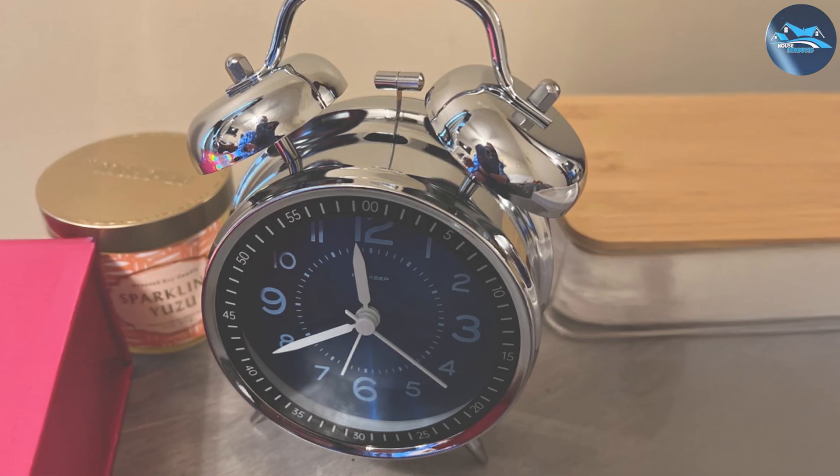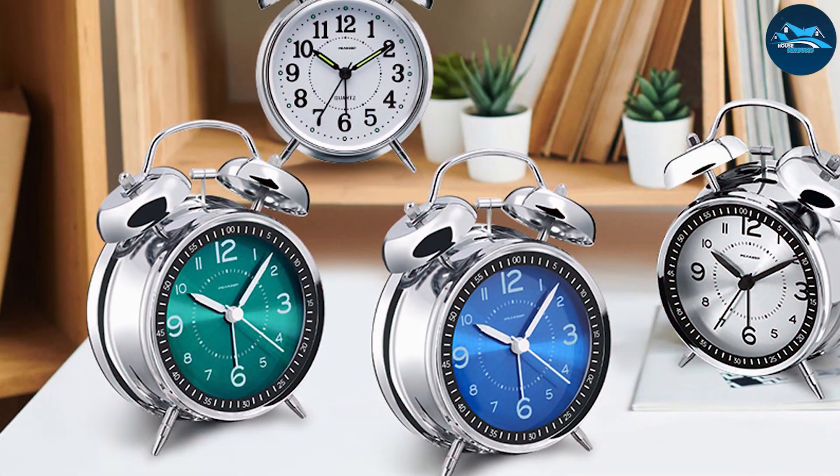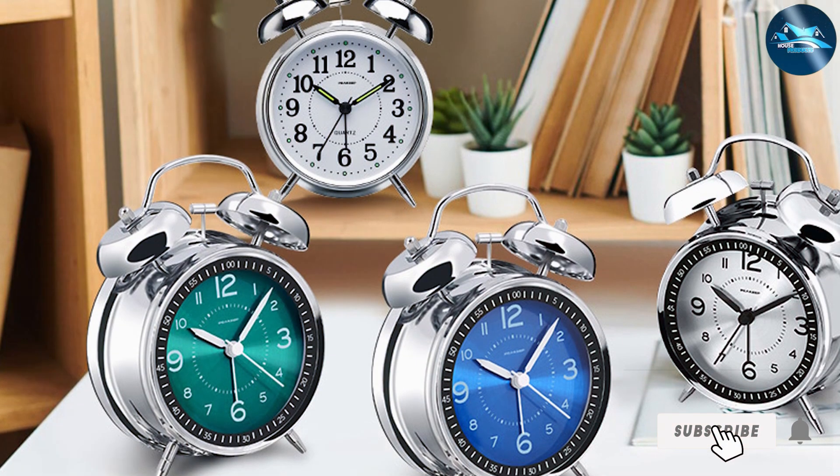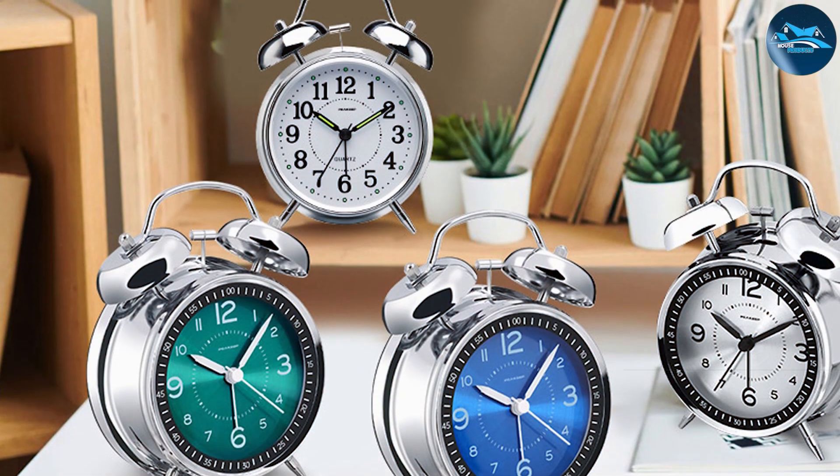The Peaky Loud Alarm Clock is powered by both AC and battery, providing flexibility in its usage. Overall, this clock is an excellent choice for anyone struggling to wake up in the morning and needs a little extra help.